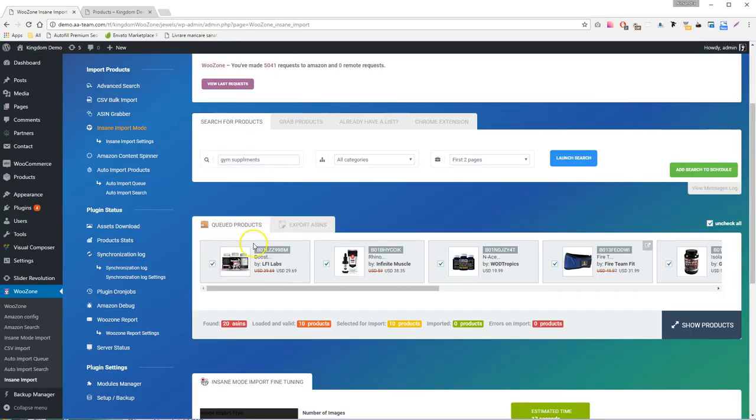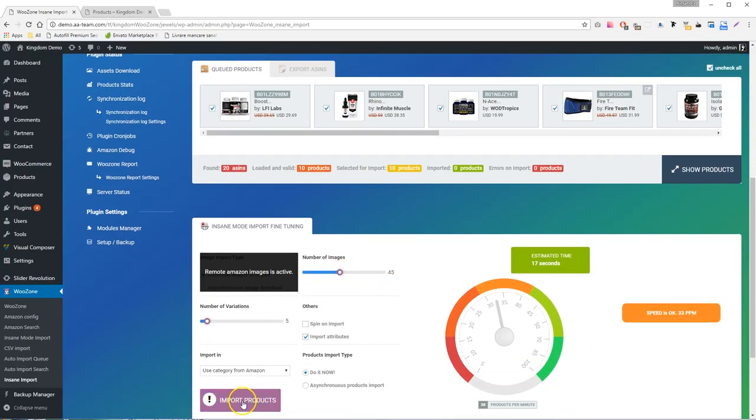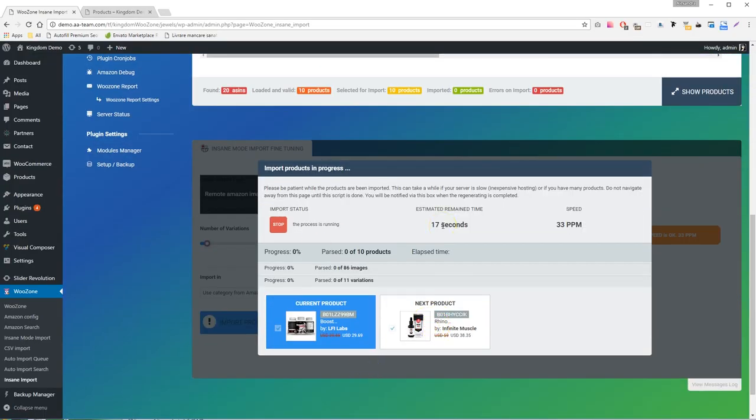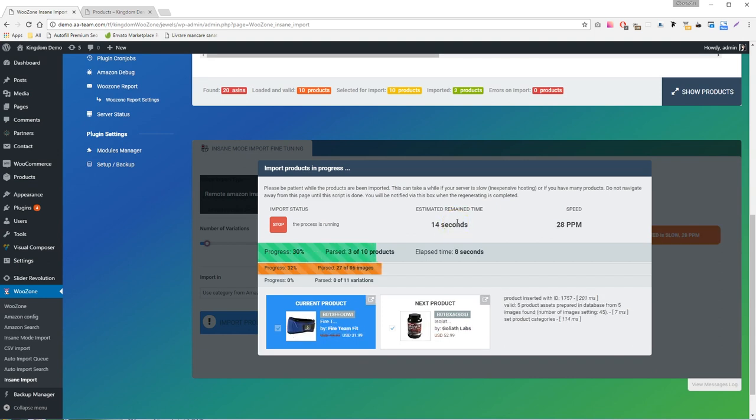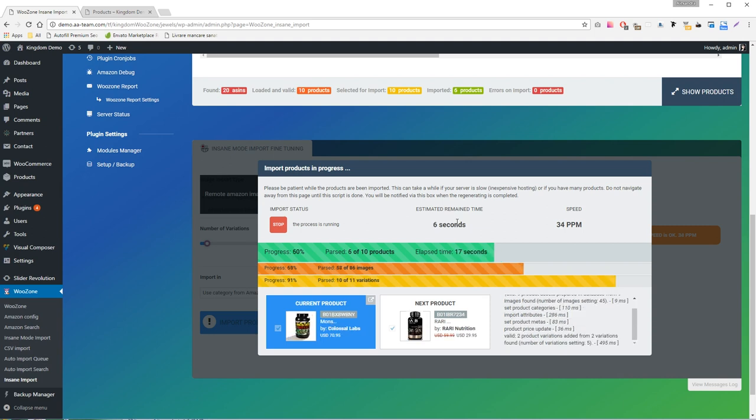Using WooZone is quite simple. All you have to do is install the plugin, create a pair of Amazon keys and start mass importing products. Also, you can earn more money by being an affiliate with all Amazon Associates programs.